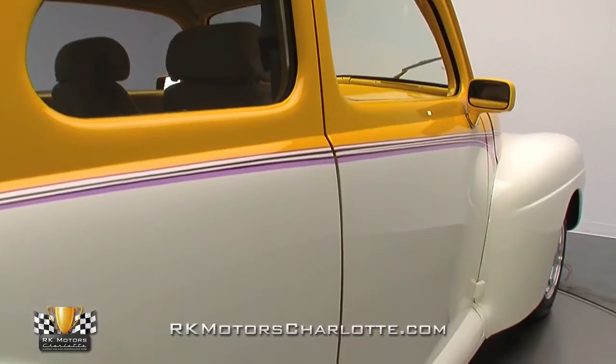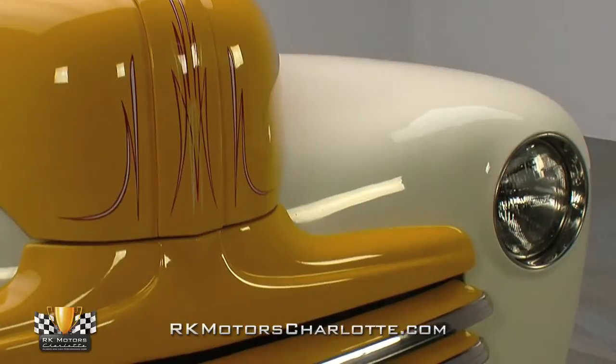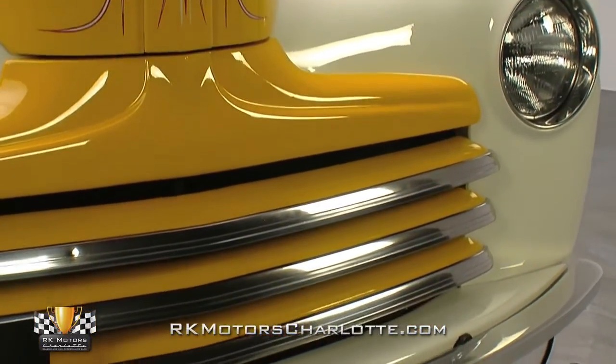When you see it in person, you'll be digging all sorts of little subtleties, just as we do. And naturally, the finish is two-stage urethane that emphasizes the body's original shape thanks to multicolored graphics.